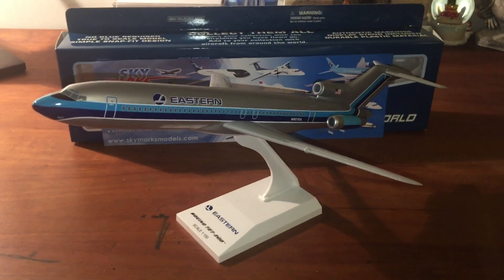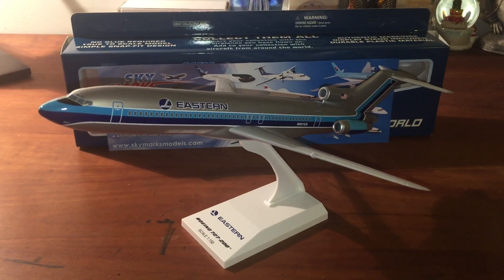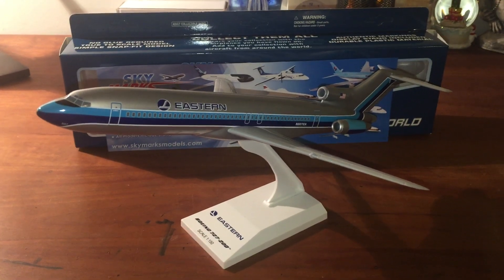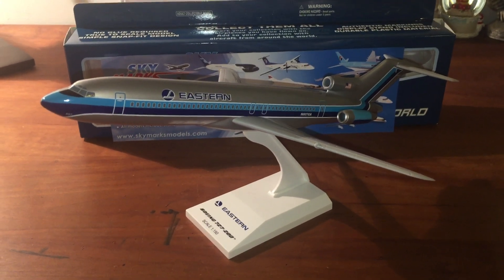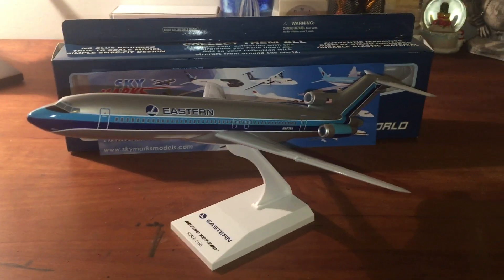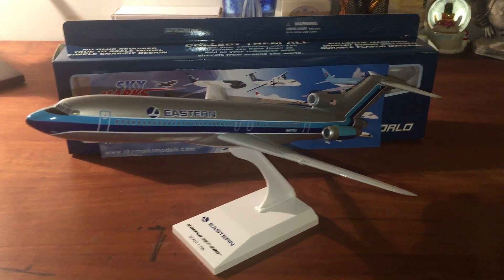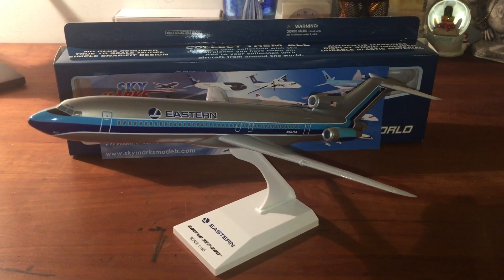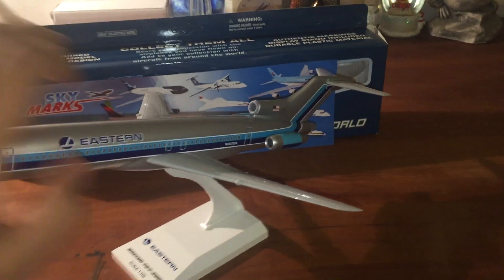I've been waiting for this model for a long time. I've just wanted all the gone-bankrupt airlines from the United States. I wanted Pan Am, I wanted TWA, I wanted PSA — aka US Airways but it looked like PSA — and I wanted Eastern Airlines. And I also have an Air Florida 737, but right now it's Eastern.